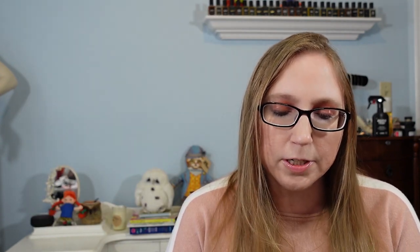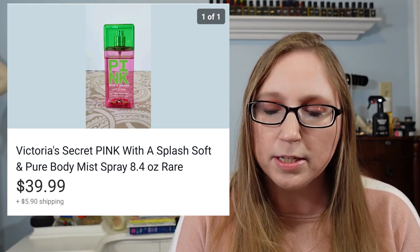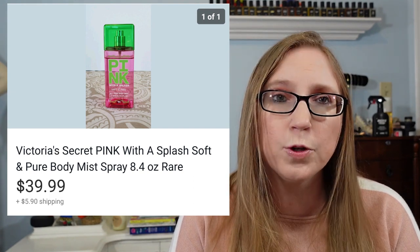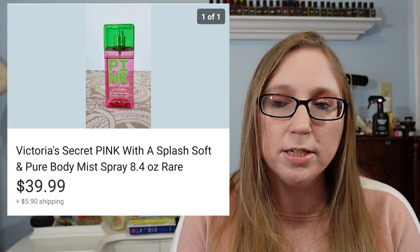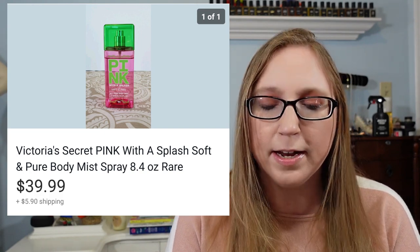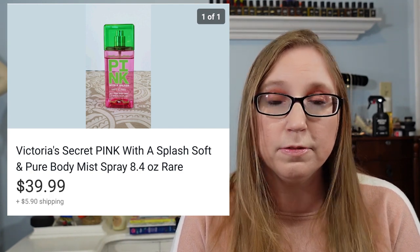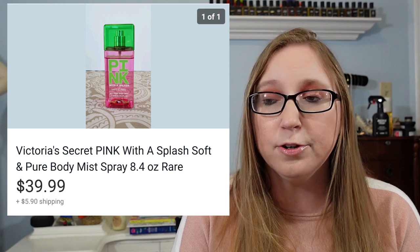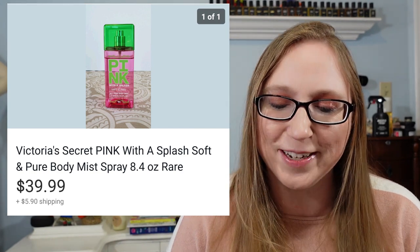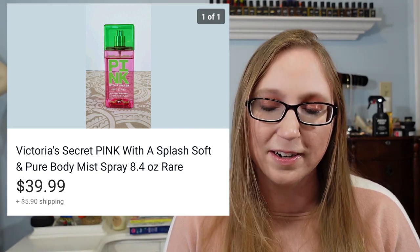Next was a Victoria's Secret body spray in Soft and Pure — it was a body splash. This sold for $39.99. It definitely came from a yard sale and I probably paid like one to $2 for it. So if you have an excessive amount of Victoria's Secret body sprays or Bath and Body Works and you don't really use them, check them out — see what they're selling for, because some of them sell really well if they're no longer made.